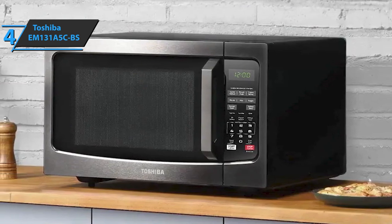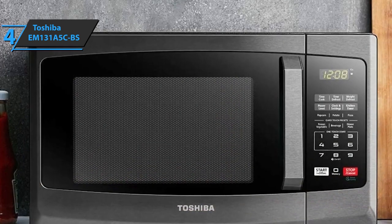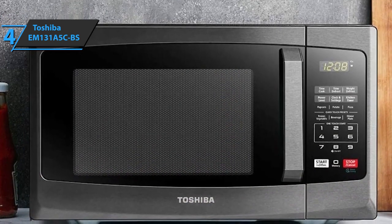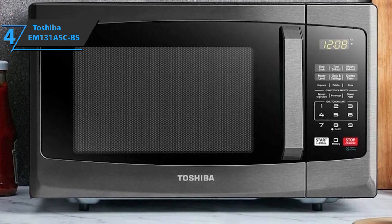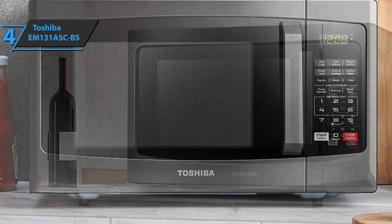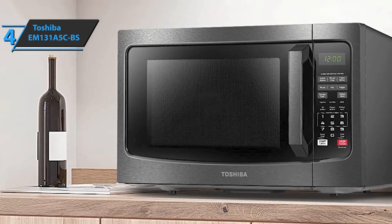This microwave oven is equipped with a pre-programmed sensory menu that promises optimal heating. It allows you to heat popular foods such as vegetables, potatoes, and pizzas and give them the best taste. This sensor will detect the moisture in the food to prevent it from overcooking or burning. Now you can easily soften butter before breakfast or melt chocolate bars effortlessly.